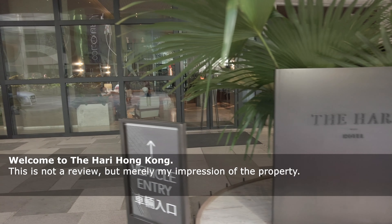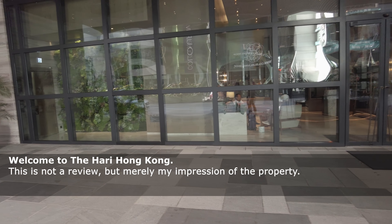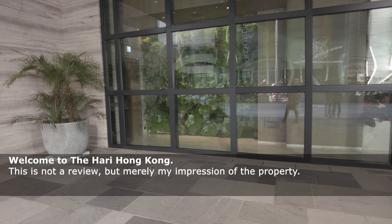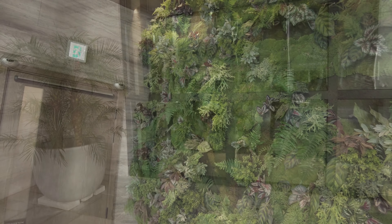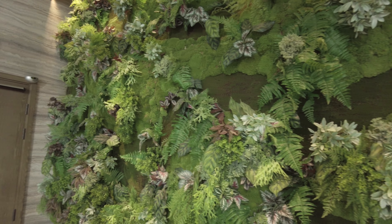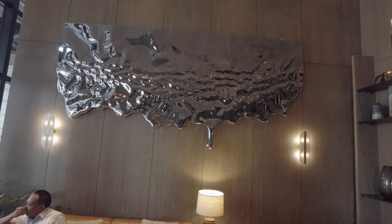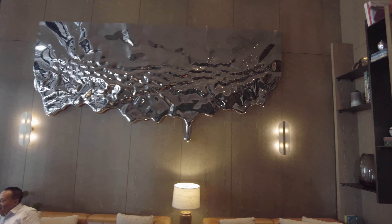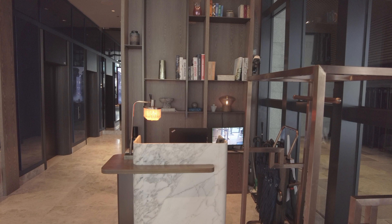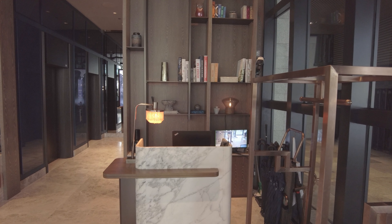This is not a review, but merely my impression of the property. You first experience the Hari from the very stylish driveway and the ground floor lobby. There's a small desk to welcome you, but check-in happens upstairs on the first floor.